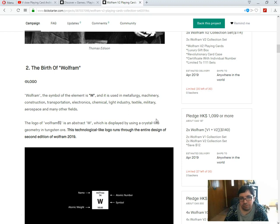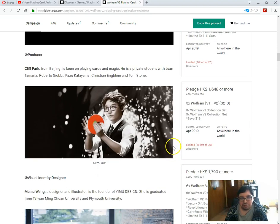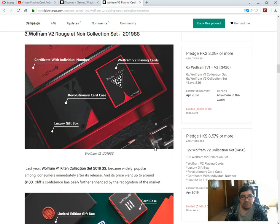It also appeared that the deck had been produced and was already available in Asia. So now here we are with a second edition, which is apparently all about science — chemistry, periodic table. The symbol of Wolfram is W, which is used in metallurgy, scenery, construction, transportation, electronics, chemicals, pipe industry, textile, military, aerospace, and related fields. Really. There's also a cardist and a revolutionary card case — and a certificate with an individual number.